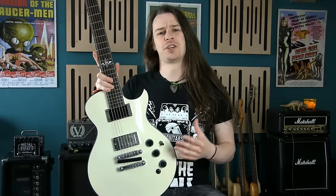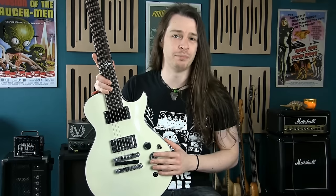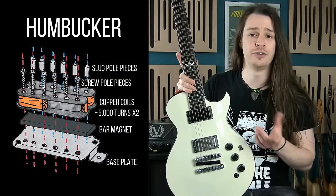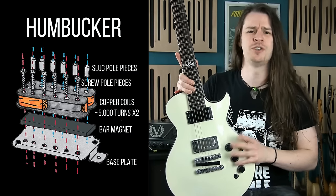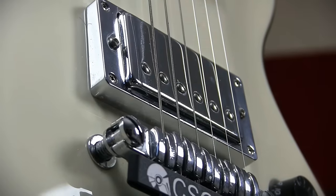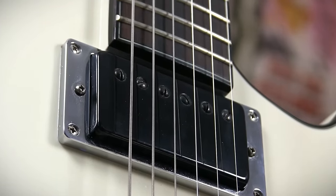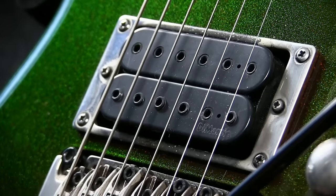Humbuckers came hot on the heels of the P90, offering similar power but without the hum that plagued single coils and P90s alike. Constructed from two 5,000-turn copper coils connected out of phase to cancel the hum, but with opposite magnetic polarity to ensure that voltage was induced in such a way that the signals of the coils summed together. Traditionally, humbuckers feature six screw pole pieces on one coil and six solid slugs on the other, although it is quite common to see many different pole piece variations today.